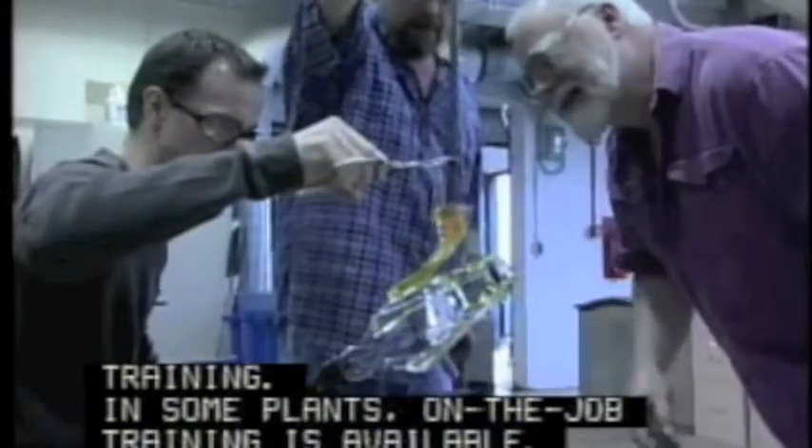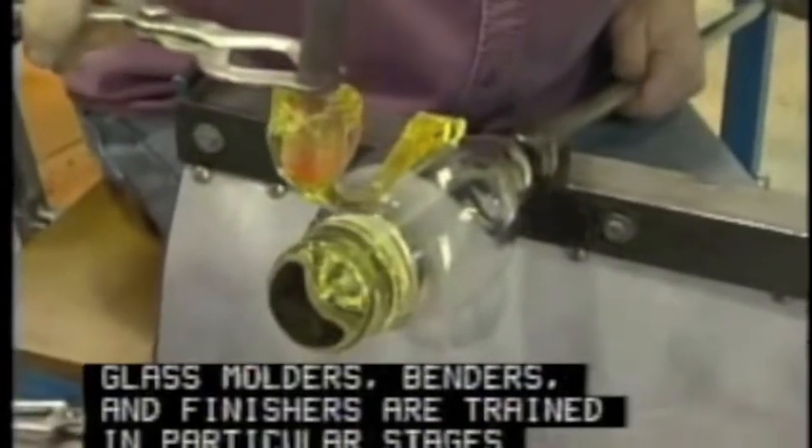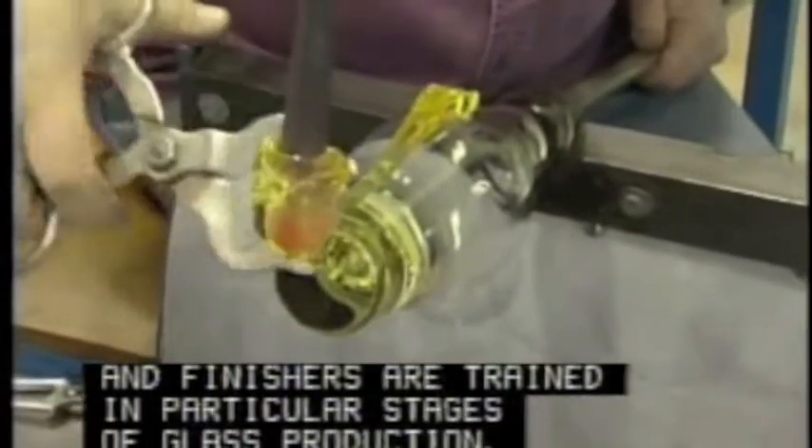In some plants, on-the-job training is available. Glass molders, benders, and finishers are trained in particular stages of glass production.